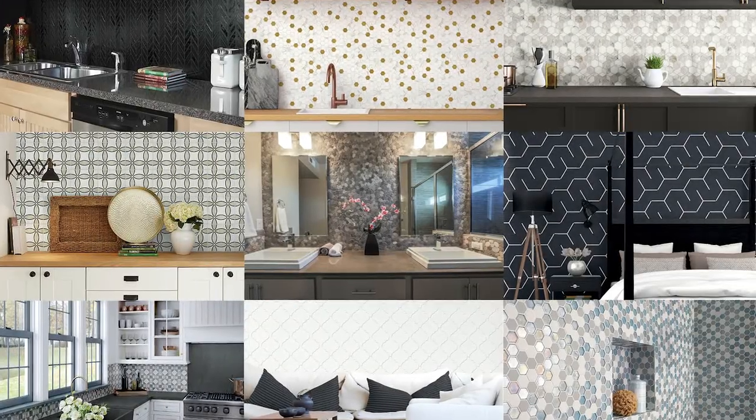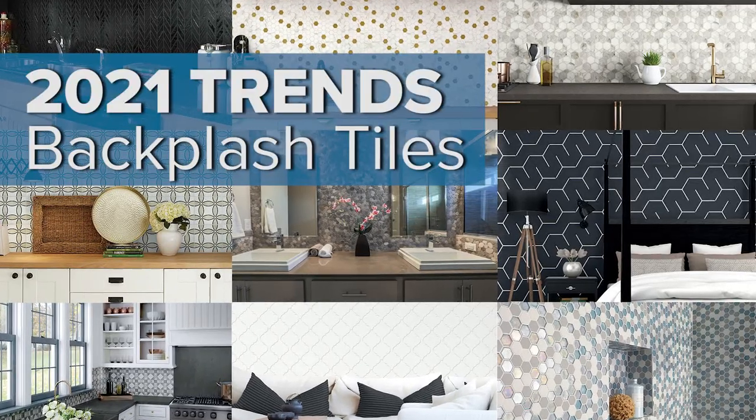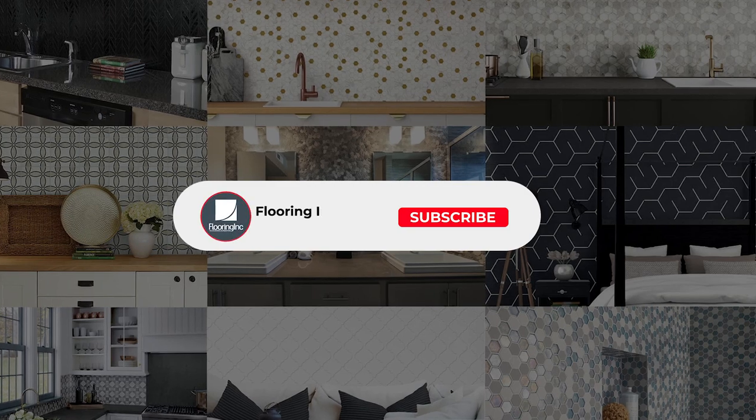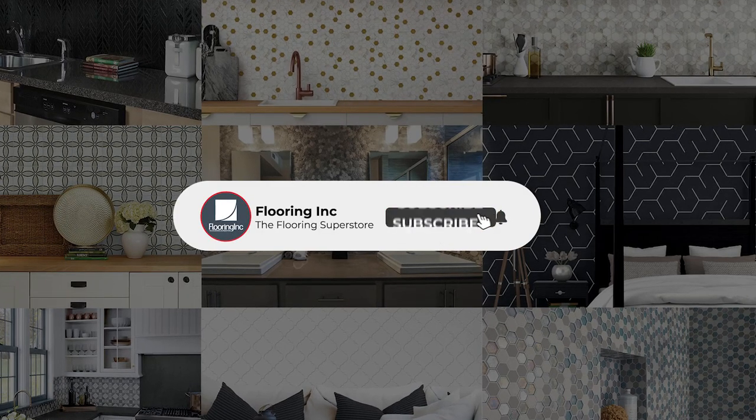There you have it — everything you need to know about this year's backsplash tile trends. Be sure to hit that like and subscribe button so you don't miss out on Flooring Ink's latest trends. Thanks for watching and see you next time.